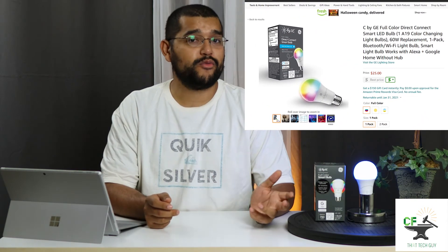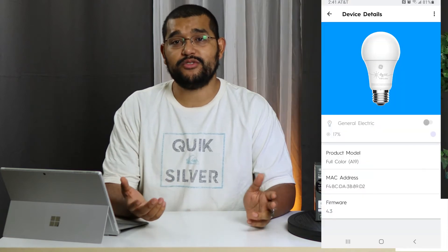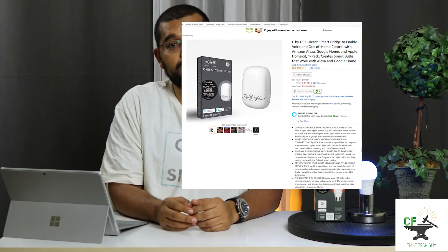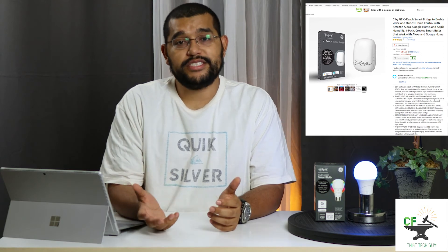C by GE — we arrive at the older brother of the last light. This one adds an app function, which opens up many more colors and dim functions. All of those functions will work with both the smile company's assistant and the search company's assistant, but not without another $30 being spent on a C Reach by GE. The light bulb was easy to pair using the C by GE app — it quickly connected, and both assistants found it and wanted to communicate with it, but without the hub they were unable to.